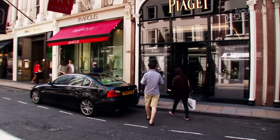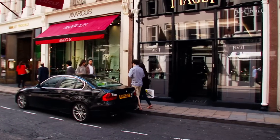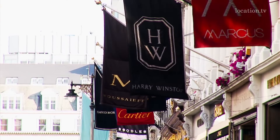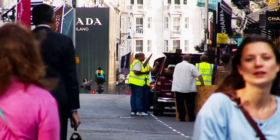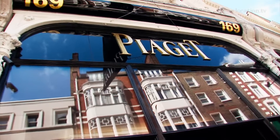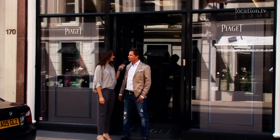This is the part of New Bond Street where all the jewelers have their boutiques. We saw Jean-May, Harry Winston, the construction site of the Craft Diamonds boutique, and Piaget — that's a new boutique here.